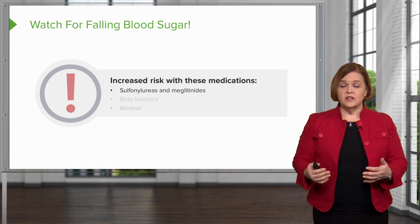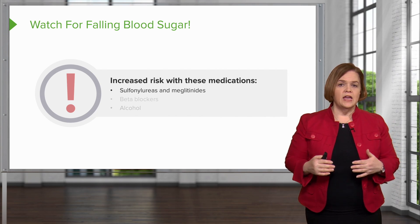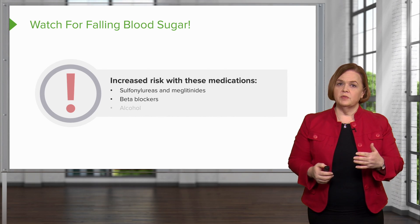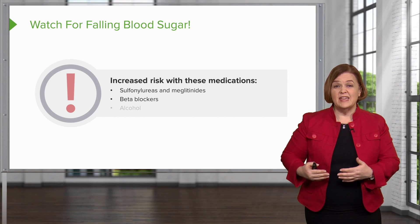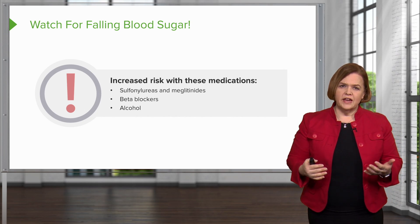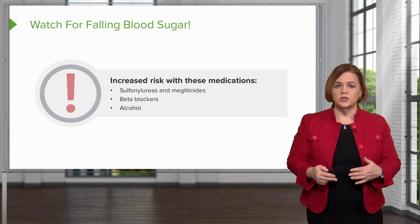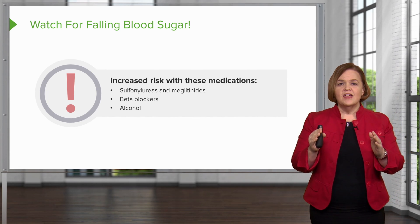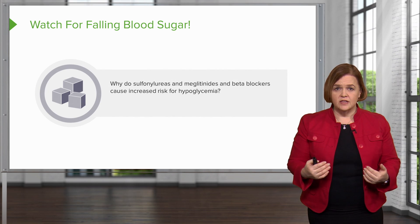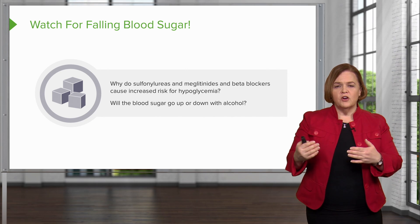Other medications taken with insulin increase the risk for hypoglycemia. Sulfonylureas and meglitinides both lower blood sugar — even if it's already normal or low, they can push it to risky levels. Beta blockers prevent the sympathetic nervous system response needed to release stored energy. And lastly, alcohol — you might think the carbs in alcohol would raise blood sugar, but with insulin, alcohol actually increases the risk for low blood sugar. Ask yourself: why do sulfonylureas and meglitinides increase hypoglycemia risk? Why do beta blockers? And what happens to blood sugar with alcohol?